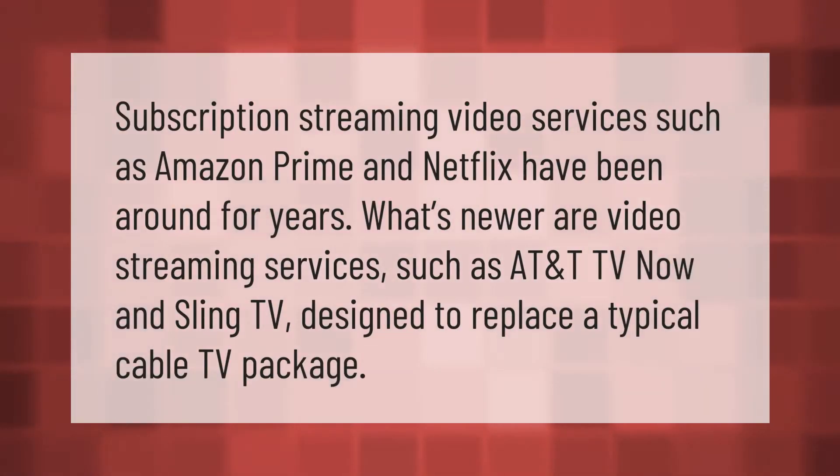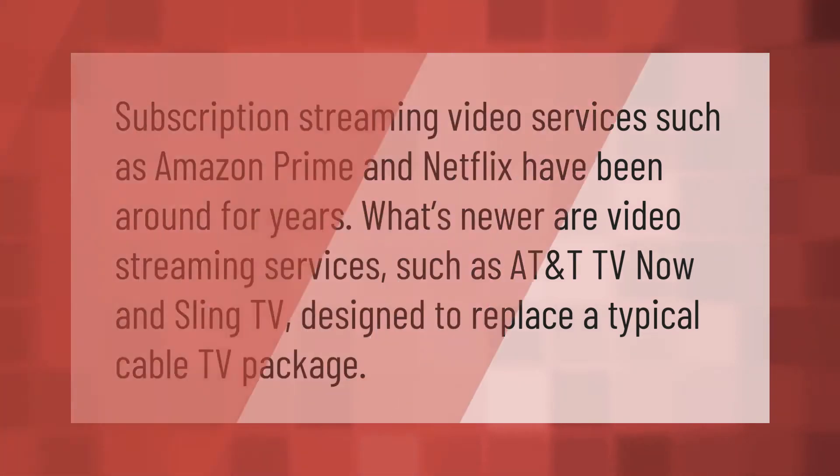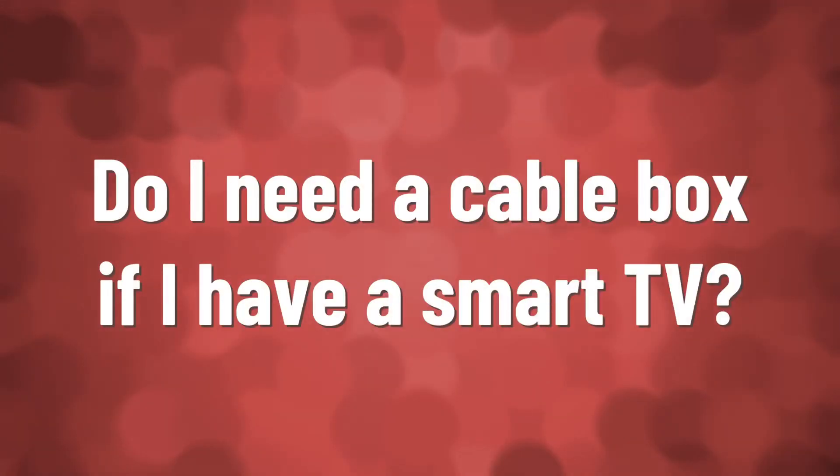Subscription streaming video services such as Amazon Prime and Netflix have been around for years. What's newer are video streaming services such as AT&T TV Now and Sling TV, designed to replace a typical cable TV package.